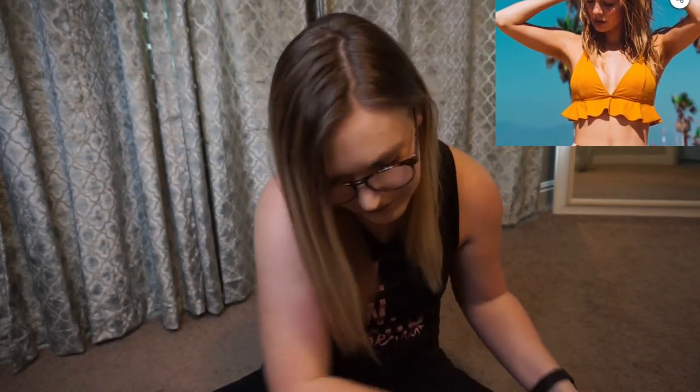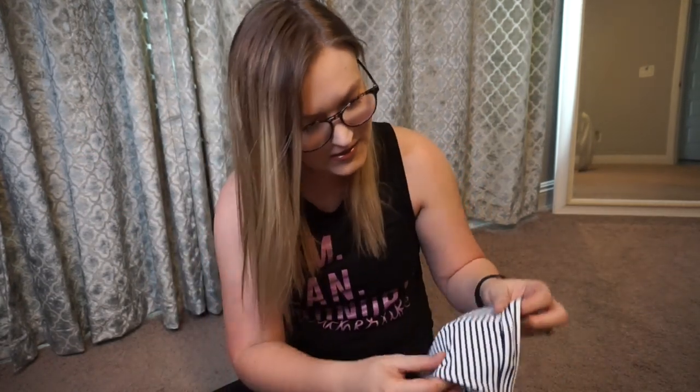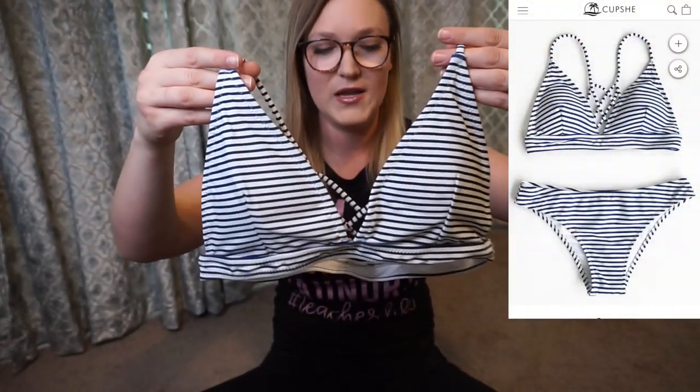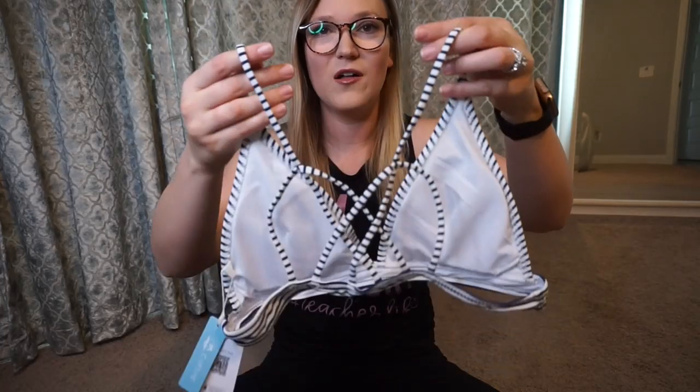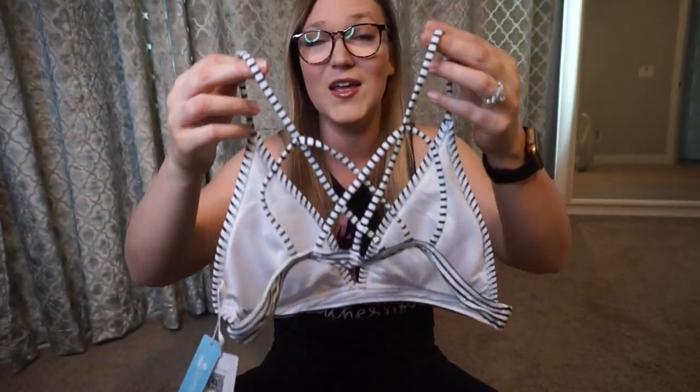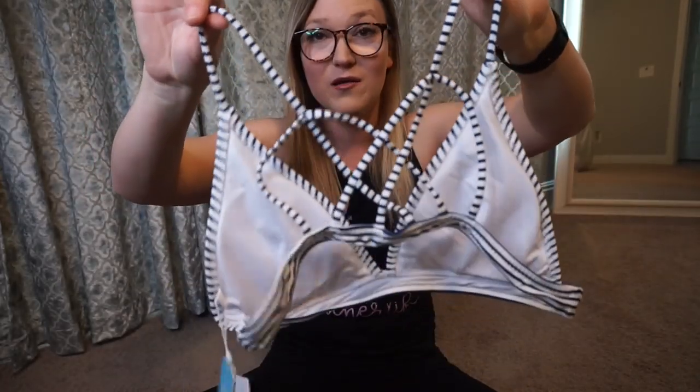The next two suits don't have high-waisted bottoms, but that's okay because you can pair the black high-waisted bottoms with pretty much everything I bought. This next suit is a striped navy — I thought it was black on the website but I'm really glad it's navy, very nautical. The front is a regular triangle bikini top, and the back has crisscross detailing which looks so cute and accentuates your back muscles.